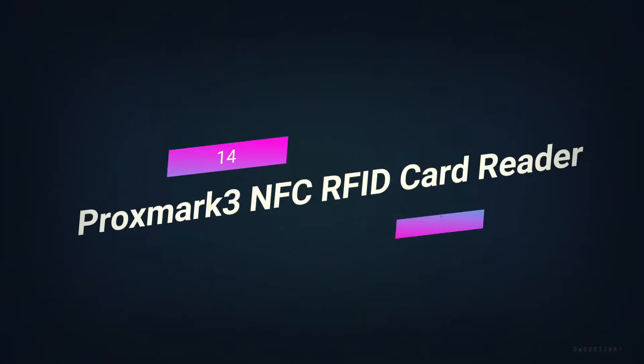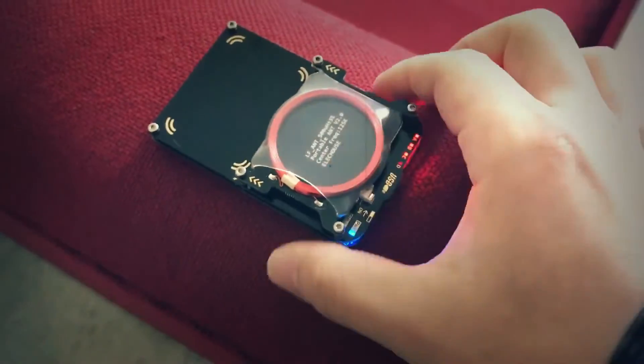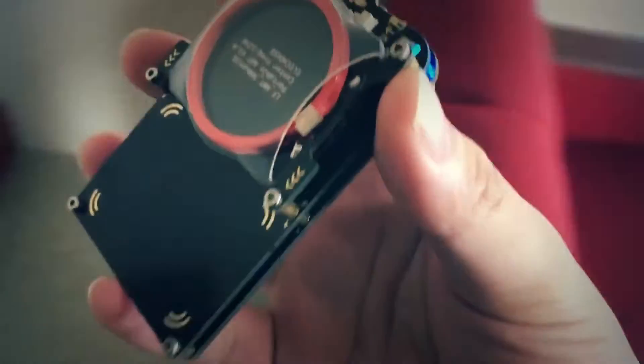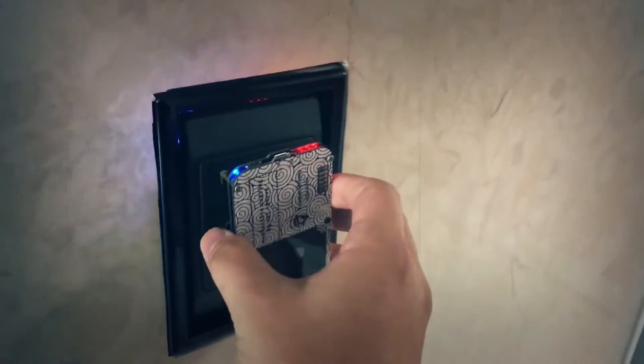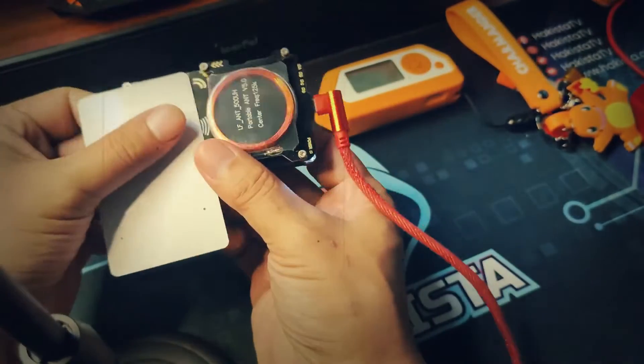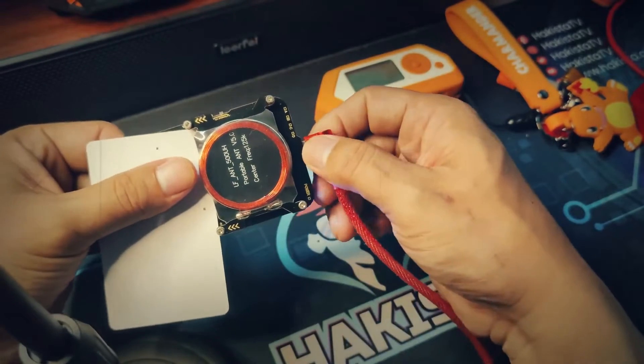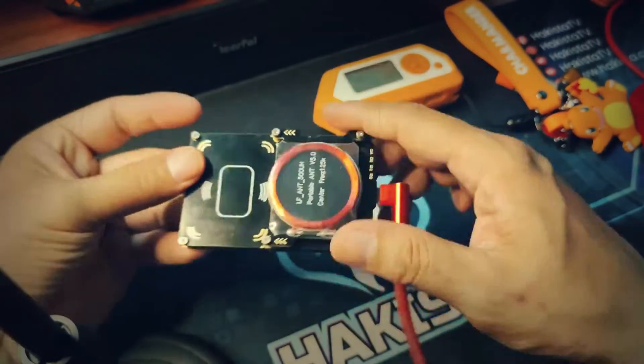Number 14: Promark 3 NFC RFID Card Reader. If you have a Promark 3, you have the most powerful and complete RFID NFC testing device for 125 kHz, 134 kHz, and 13.56 MHz frequencies. This device can copy the information from RFID and NFC cards. The blank cards that come with this package can be used to make new copies. We can buy blank cards from Amazon if we need more.